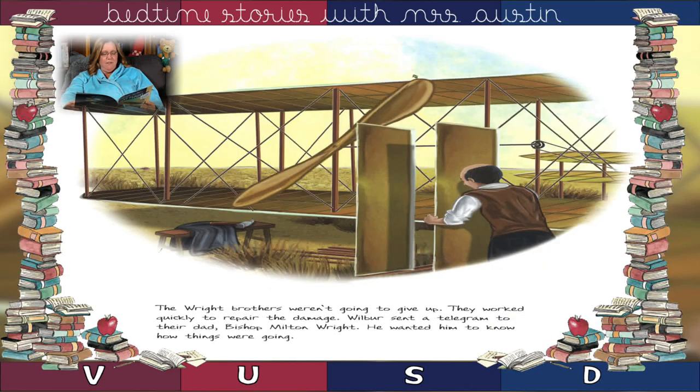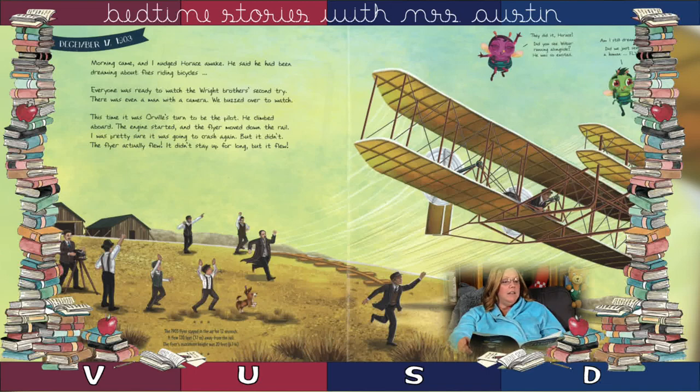The Wright Brothers weren't going to give up. They worked quickly to repair the damage. Wilbur sent a telegram to their dad, Bishop Milton Wright, to let him know how things were going. Morning came and I nudged Horace awake. He said he had been dreaming about flies riding bicycles. Everyone was ready to watch the Wright Brothers' second try. There was even a man with a camera.